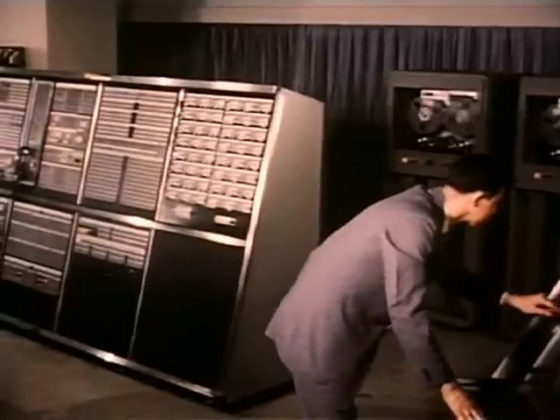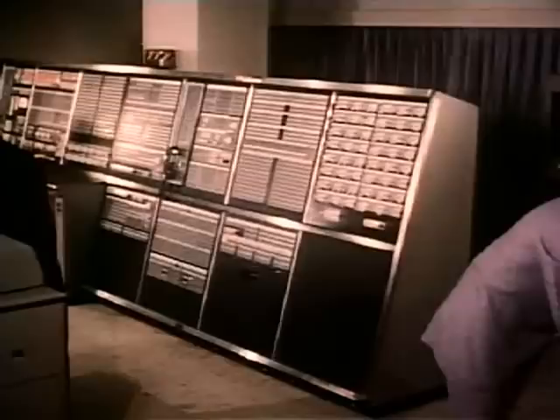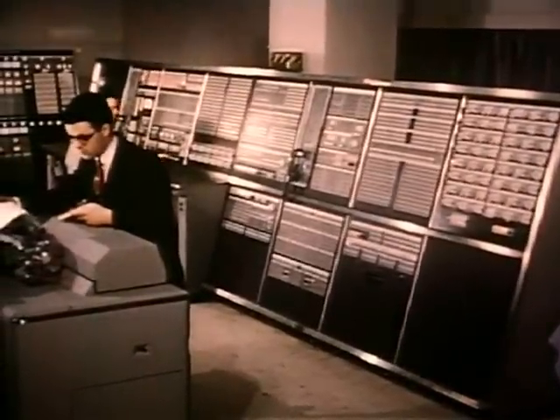You are listening to the heartbeat of the SAGE computer. Every instrument in this room is constantly monitoring, testing, pulse-taking, controlling.